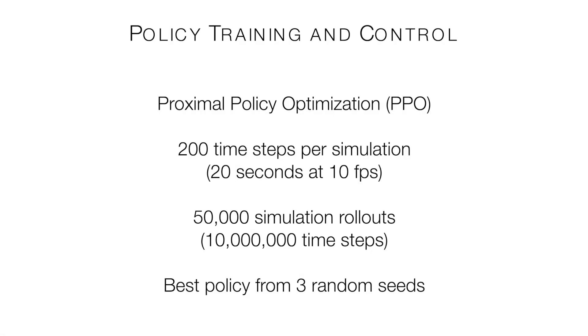We use deep reinforcement learning to learn control policies for robotic assistance, and we train policies for each robot and task over 50,000 simulation rollouts.